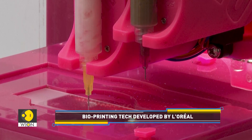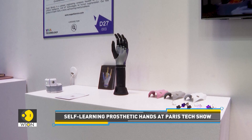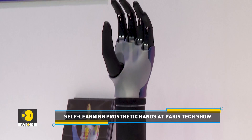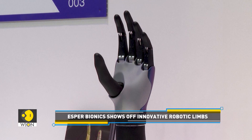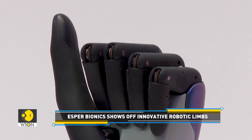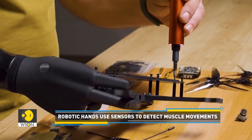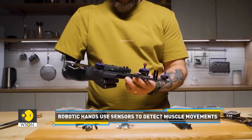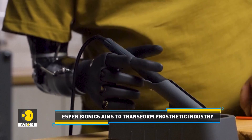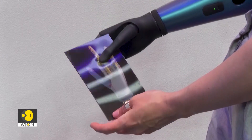This hand by Esper Bionics is also trying to mimic the human body. The engineering company wants to create prosthetics for amputees and people born without limbs. The Ukrainian startup has already gone into mass production and even supplies prosthetics to soldiers who have lost hands in the ongoing war with Russia. The robotic hands use sensors to detect muscle movements in the user's limb, which trigger the prosthetic to move. The company is harnessing the power of AI to make that process easier.